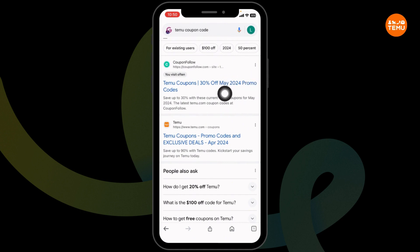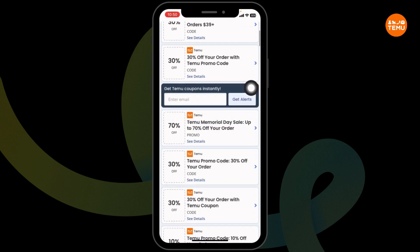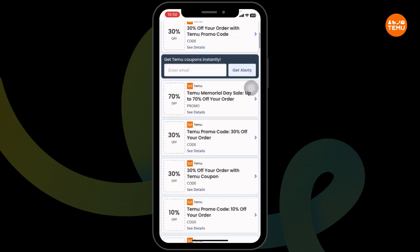Go ahead and open any of these. For instance, I'm going to open this one — Coupon Follow. After you open it, you're going to find amazing deals and offers. Just scroll and check.